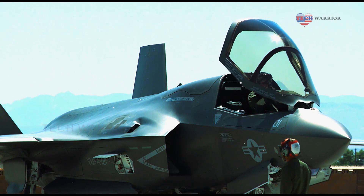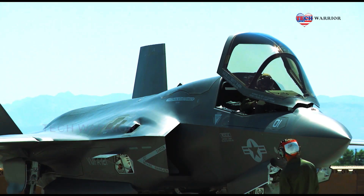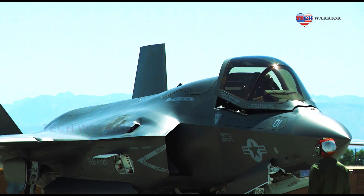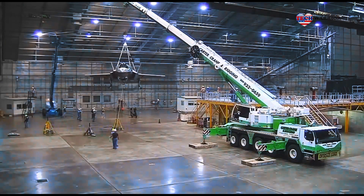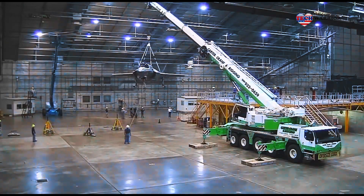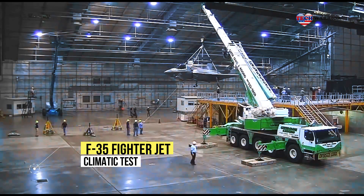Eielson Air Force Base opened its doors Tuesday to local, state, and federal officials to give them a chance to see an F-35 fighter up close and to learn about its capabilities. The Air Force sent the warplane there for a few weeks for testing in anticipation of the arrival of two squadrons beginning in 2020.